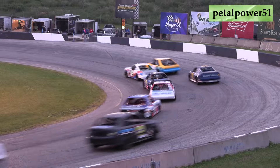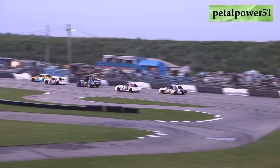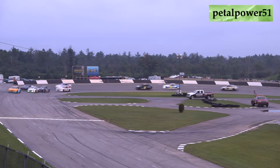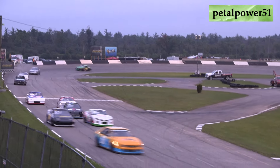Kaelin Wallace and Blaise Shaw are side by side as they battle down the back straightaway. Shaw is going to jump out to the early race lead. Kaelin Wallace settles in in the second spot. Sean Taylor in third, Matt Young in fourth. Blaise Shaw is going to lead lap number one.